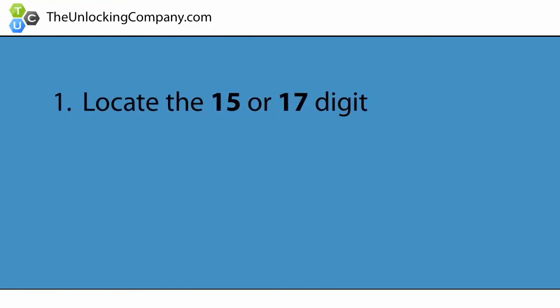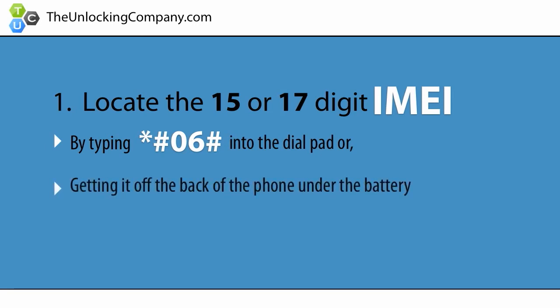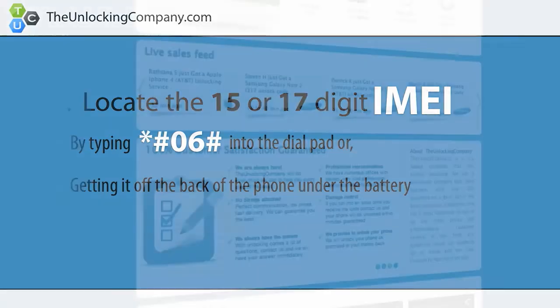First, locate the 15 or 17 digit IMEI of your cell phone by typing star pound 06 pound into the dial pad, or by getting it off of the back of the phone under the battery. This is the phone's serial number and is specific to only your cell phone.